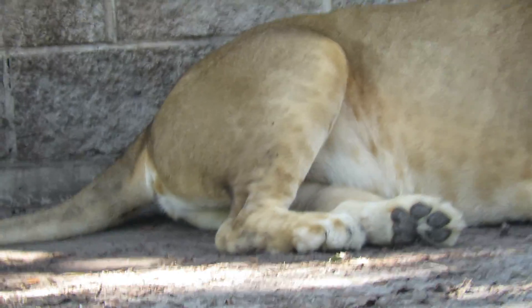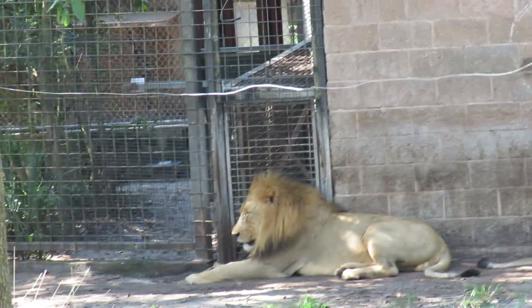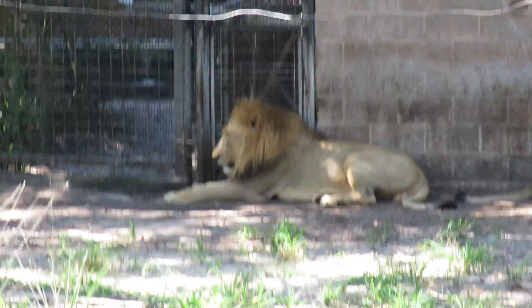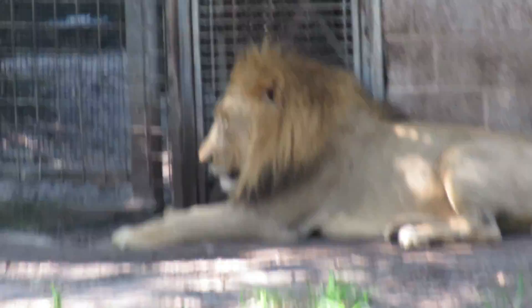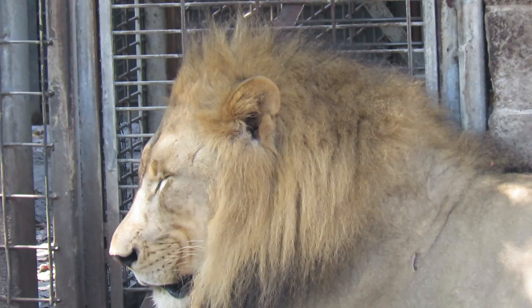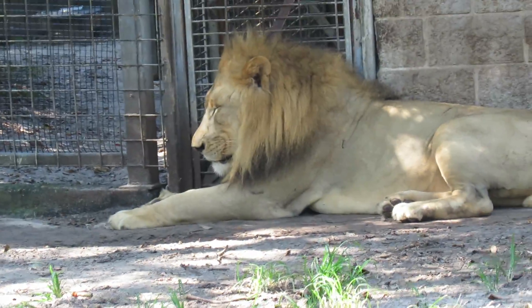I'm glad he has a mate. I think that's so great in the zoo environment to have some companionship. Look how fabulous. He's probably going to be an African lion — I had to find the sign. But this is just amazing.